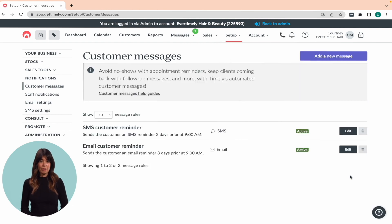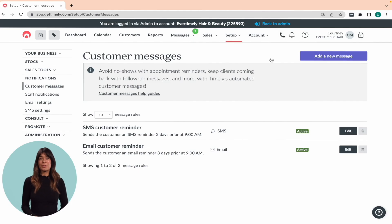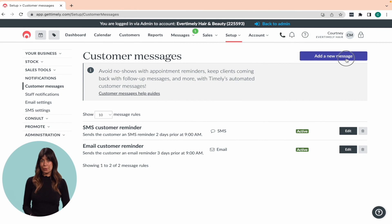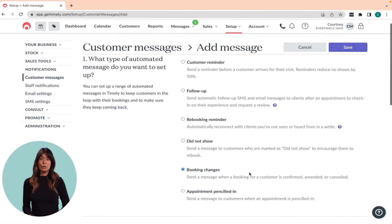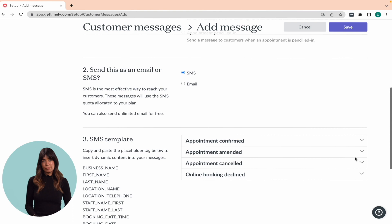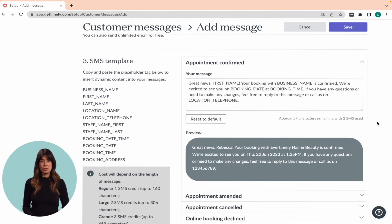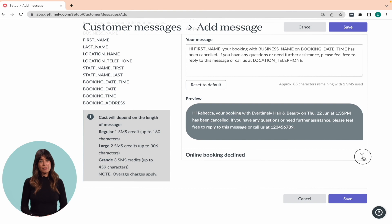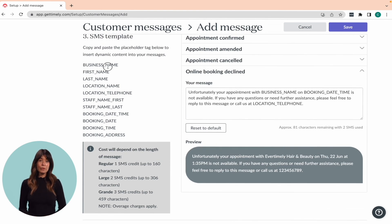Let's return to the customer messages screen where I'll demonstrate some helpful customer messages you can create, such as booking changes, penciled in appointments, and did not show messages. The booking changes message is a notification that can be sent out to clients when a booking is confirmed, amended, or cancelled. Head to Setup followed by Customer Messages, then click Add a New Message in the top right-hand corner and select the booking changes option from the list. You can choose to send an SMS or email notification, but you'll need to set them up separately. When setting up an SMS, you can customize your message templates for confirmed, amended, cancelled, and declined bookings, and use placeholder tags to insert dynamic content. When you're finished, click save.